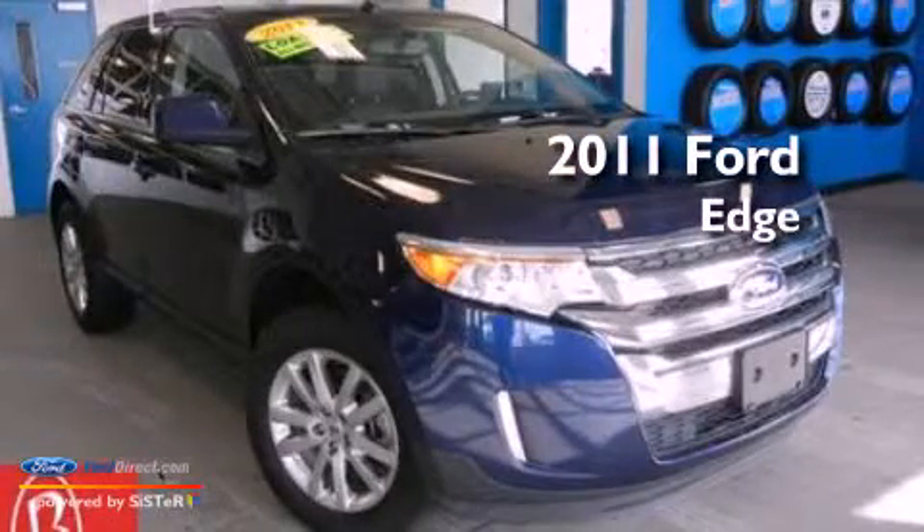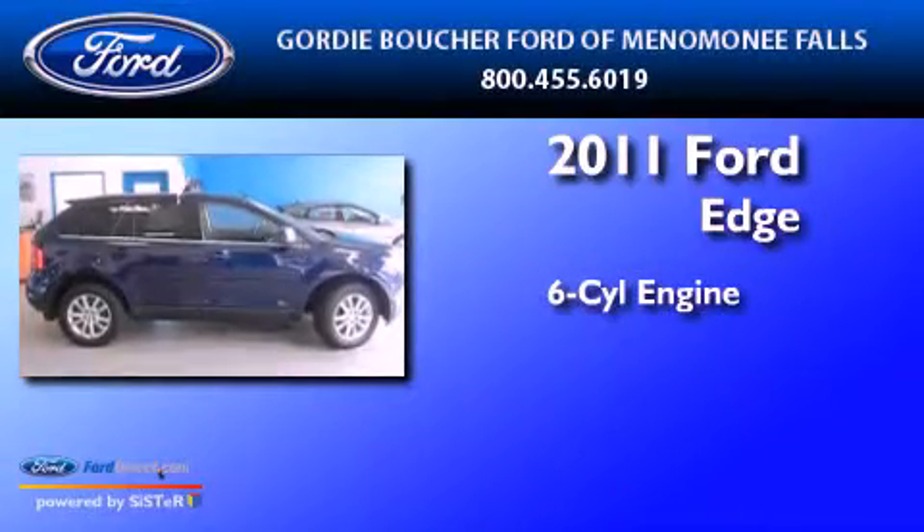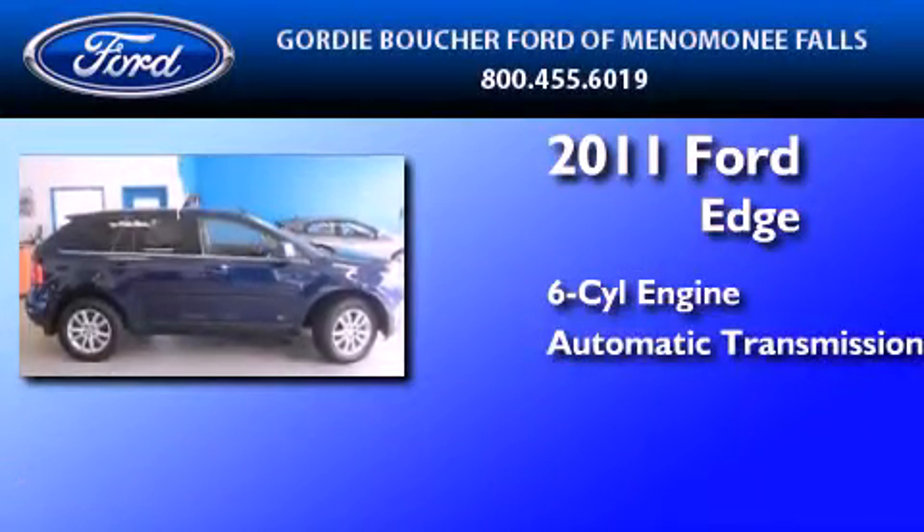This is a certified pre-owned 2011 Ford Edge. It has a six-cylinder engine, an automatic transmission, and all-wheel drive.